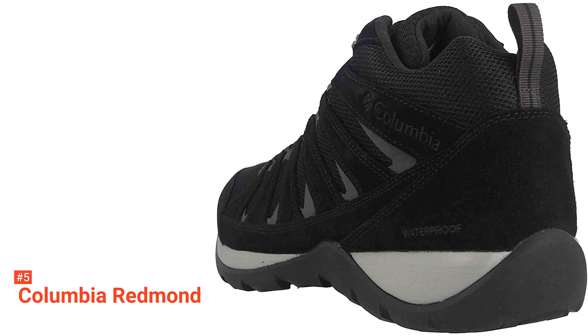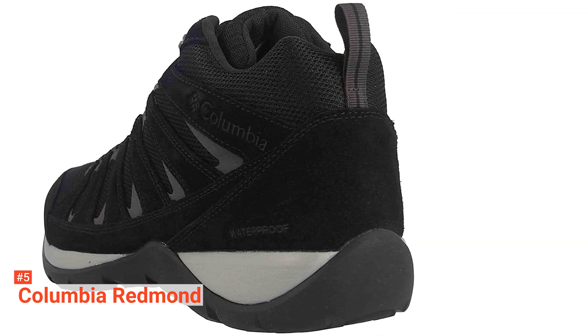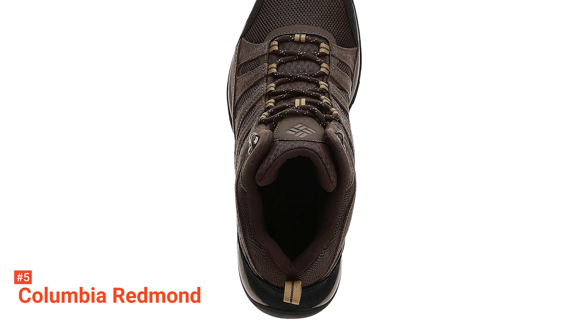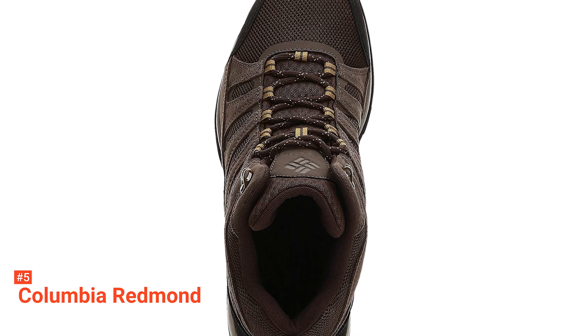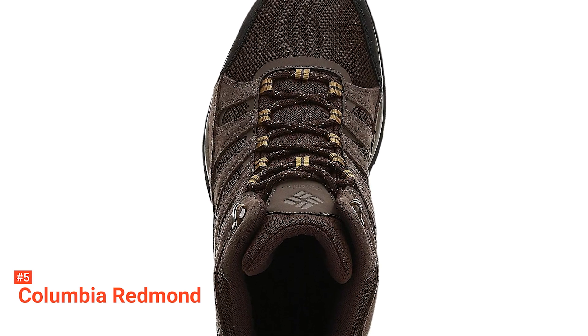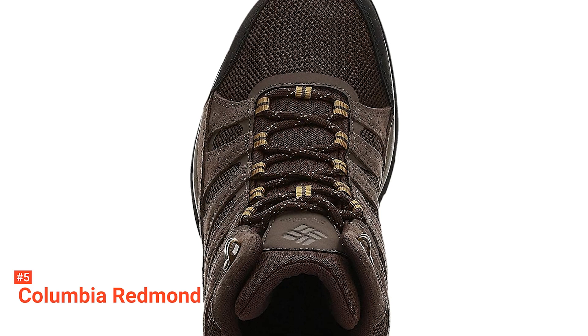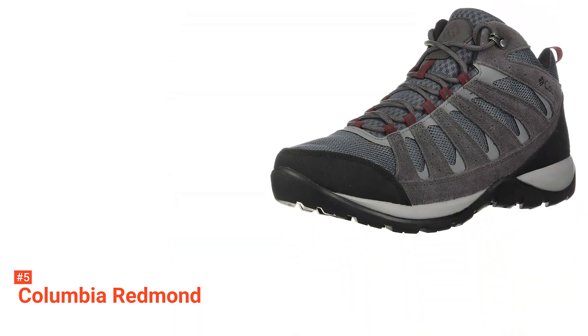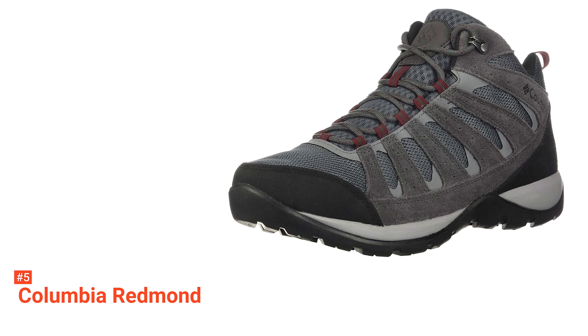The lightweight outsole absorbs shock and improves energy return. It is also non-marking, so you can wear this without worry of leaving any marks on the ground. The Omnitech technology used in the construction of these boots guarantees complete waterproofness on the lower half and good ventilation. It ensures the elimination of moisture through a microporous membrane. The toe and heel barriers are reinforced for long-term use, while the outsole toe overwrap is extended to protect these key wear points. Its shaft measures approximately ankle-high from the arch.